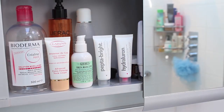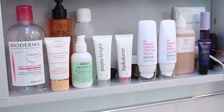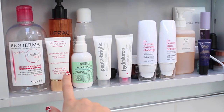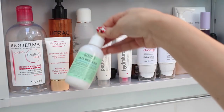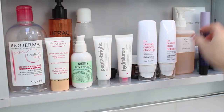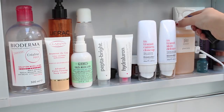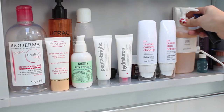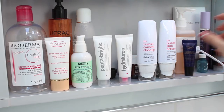In my mirrored cupboard I keep my daily skincare — things that I'm trying out and things I use every day. For example I've got my Bioderma, my Clarins Extra-Firming Neck Cream, the Kiehl's Skin Rescuer that I'm trying at the moment, Hydra Luron that I use every morning, the Kiehl's Midnight Recovery Concentrate for Eyes, and the Pixi Glow Tonic that I'm using as a toner which I really like.